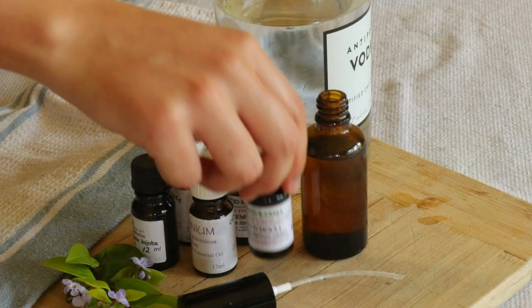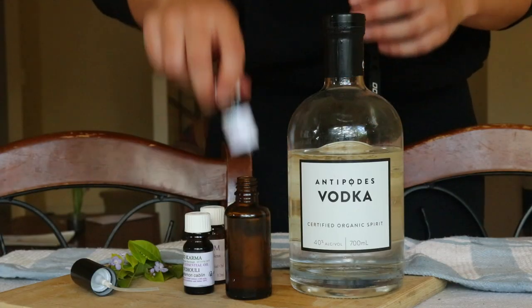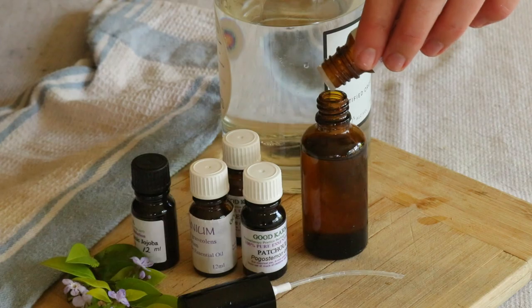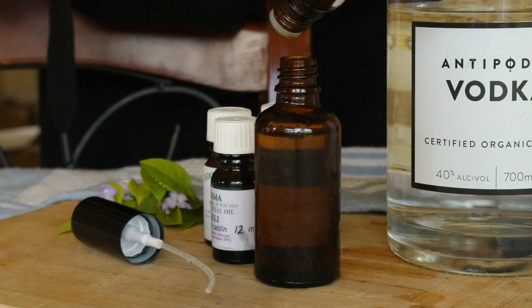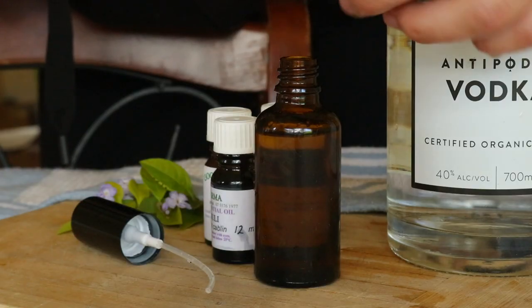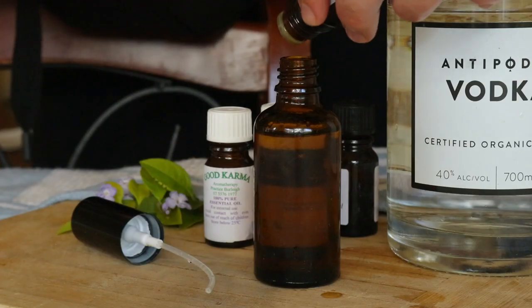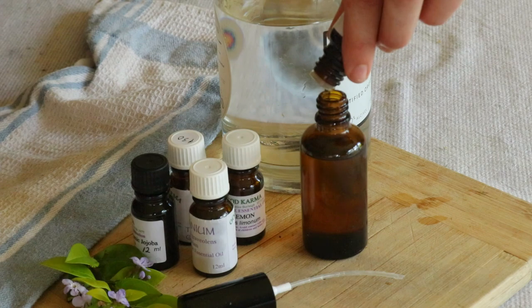Essential oils like jasmine, neroli, patchouli, lavender, rose, bergamot and sandalwood have long been used when making perfume. However, as essential oils are quite pricey, some perfume makers prefer to use cheap copycat synthetic scents instead.